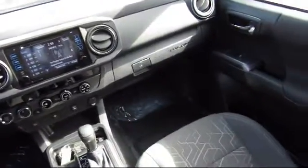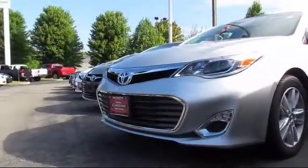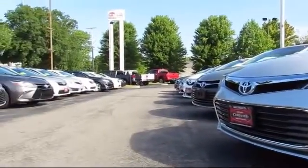Every vehicle is rigorously inspected and reconditioned by our factory-trained mechanics so you can buy with confidence knowing that your next vehicle is in the best possible condition.